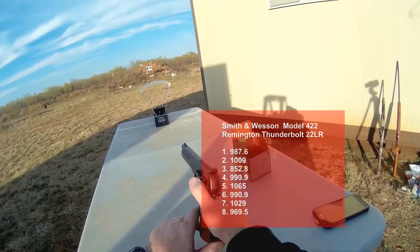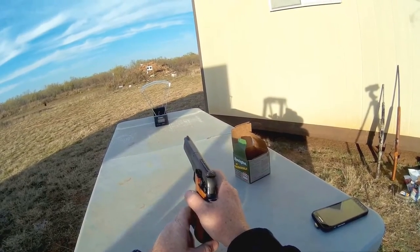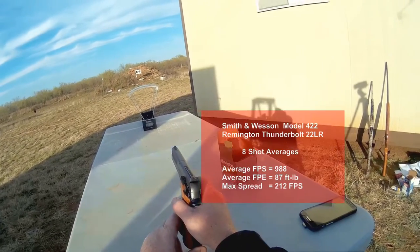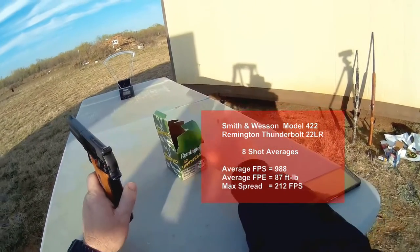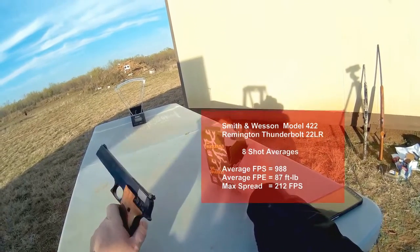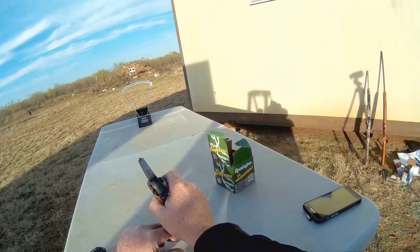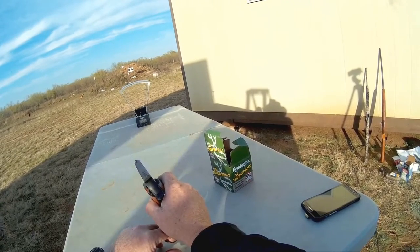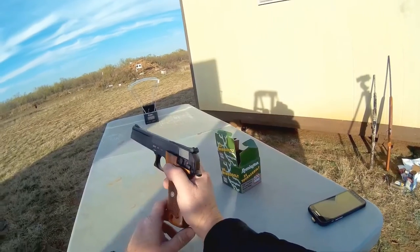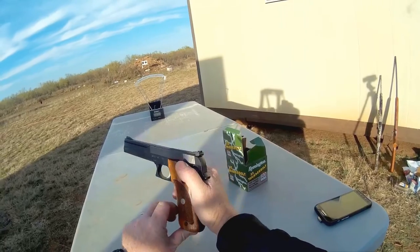I was actually trying to concentrate on not hitting the chickens back there so I wasn't reading very well. But anyway, about a thousand feet per second. Out of a Ruger 10-22, these Thunderbolts average about 1100 feet per second, so we're losing just over 100 feet per second — not bad considering the much shorter barrel.